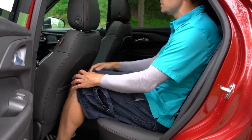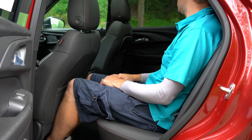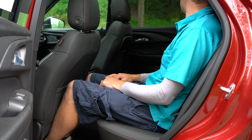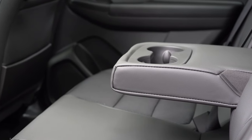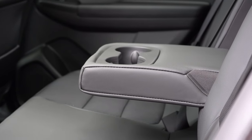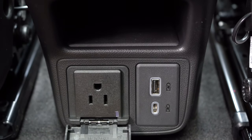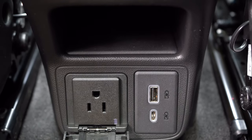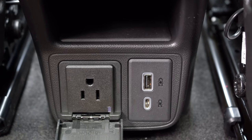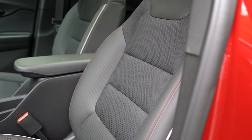Rear legroom comes in at 39.4 inches — I'm six feet tall and had a comfortable amount of space back there. Rear ventilation vents are located under the front seats rather than on the center armrest. A rear center armrest with cup holders comes standard on Active and RS, optional on LT. Rear passengers also get a phone charging port, USB charging port, and a 115-volt power outlet — surprisingly generous at this price point.